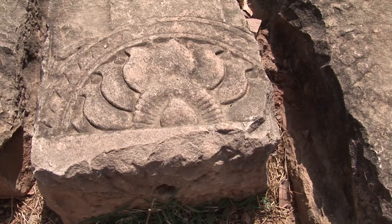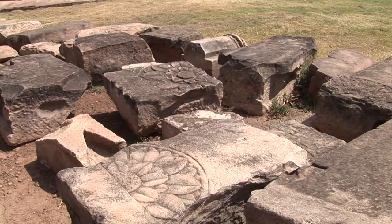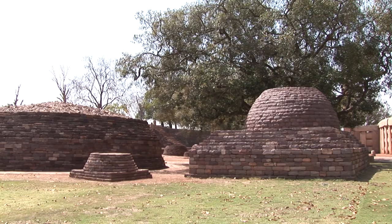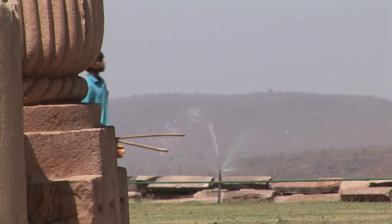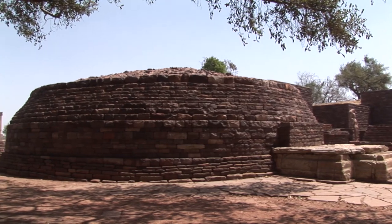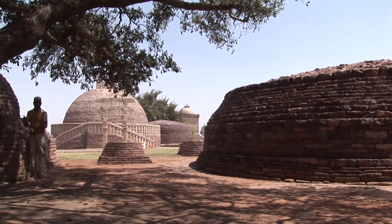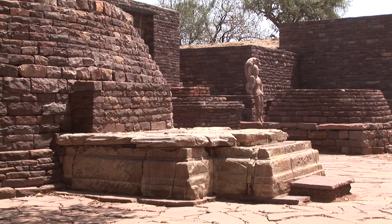Stupas 1 and 2 are found on the site within the ruins of a wall dating from the 11th to 12th centuries. Sanchi's remains include monolithic pillars, palaces, temples and monasteries, all in varying states of preservation. Stupa 5, to the south of Stupa 3, is remarkable in having an image of Buddha in the Dhyana Mudra on a moulded pedestal built against its southern side.